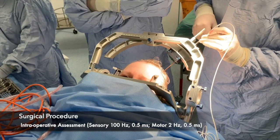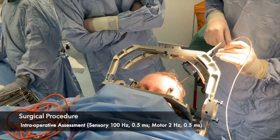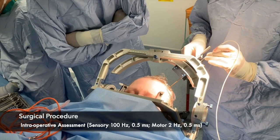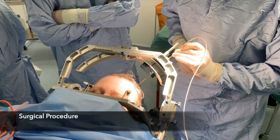Feeling anything anywhere? No? All right. At an intensity of 1V the patient reports paresthesia affecting the right upper limb spreading to the trunk and face and covering the painful area. A thermal radiofrequency lesion is made. The probe tip is heated to 80 degrees Celsius for 60 seconds.